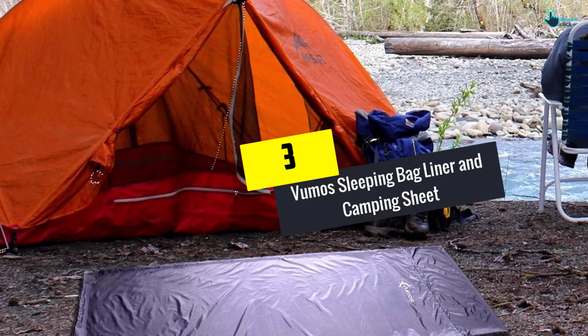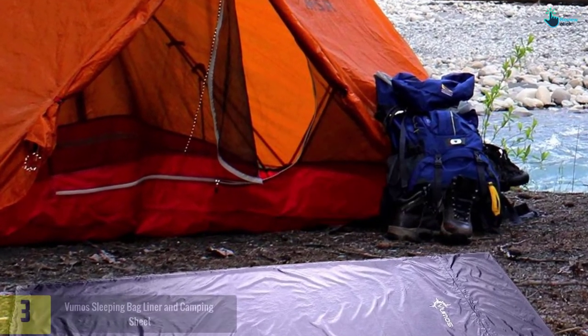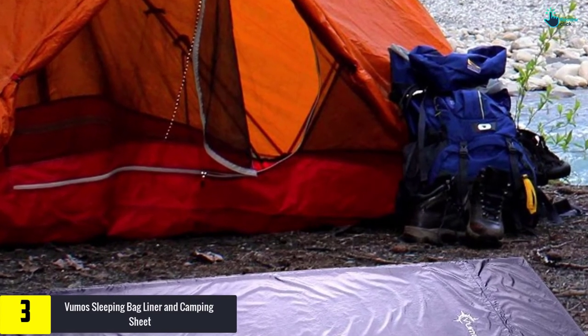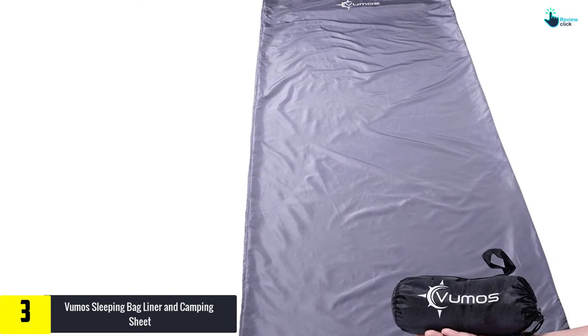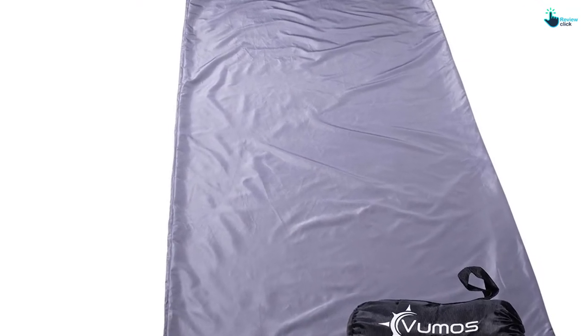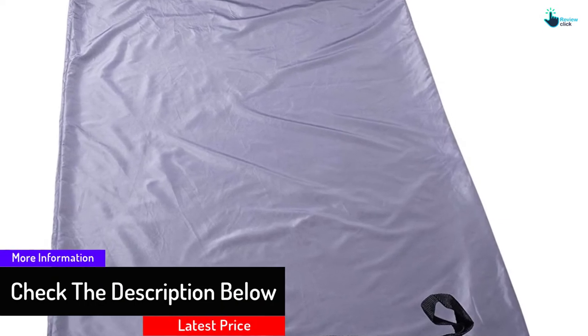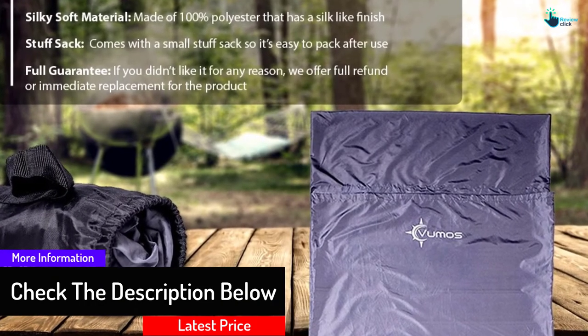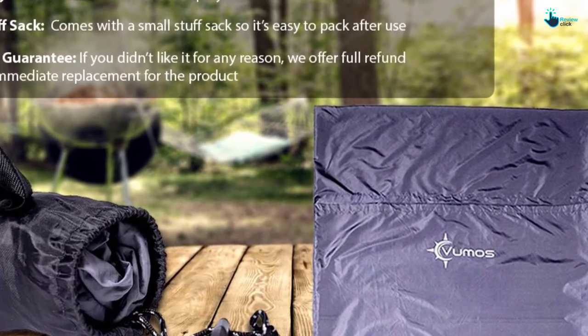At number 3, we have the Vumos Sleeping Bag Liner and Camping Sheet, one of the fantastic sheets that can help you keep warm. If you have any problem with the sheet, you can return it without any question. If you do not need a replacement, you can get your money back. Above all, the sheet is very light in weight and can be carried from one place to another.